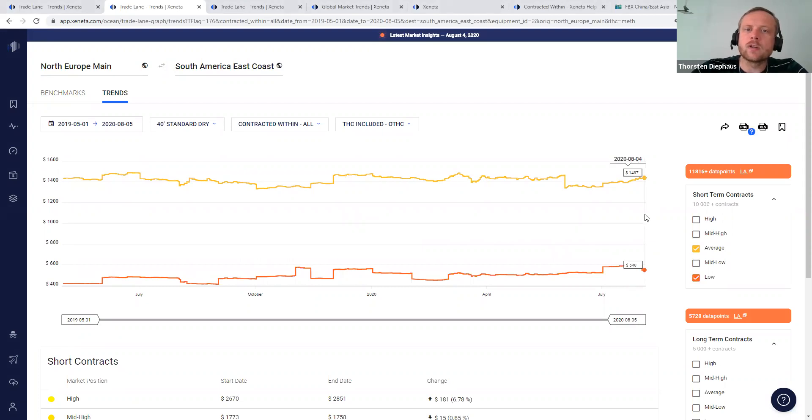The average is currently at 1430 and the low side at 550, compared to 420 last year on the low and the average was more or less the same level at 1440.